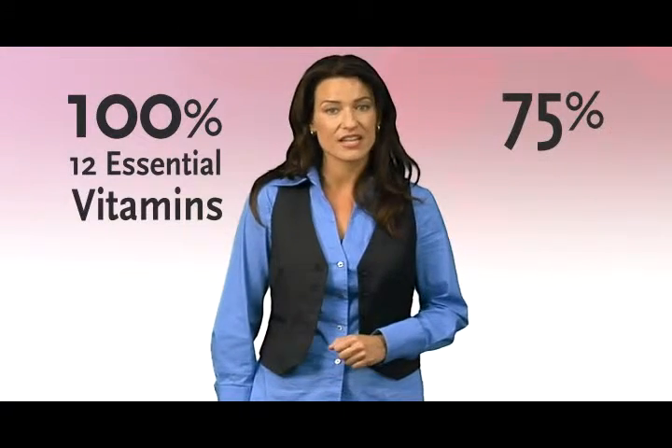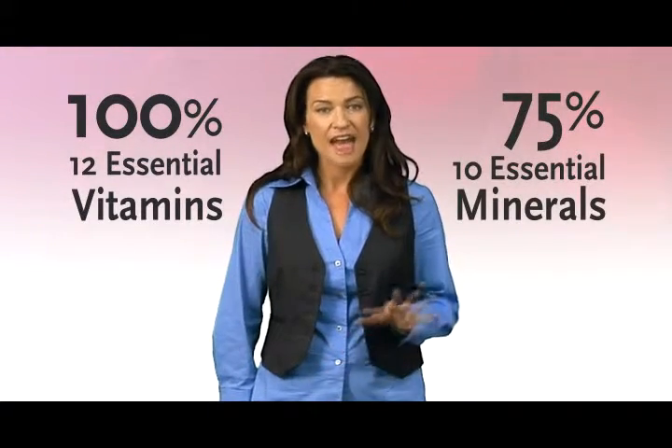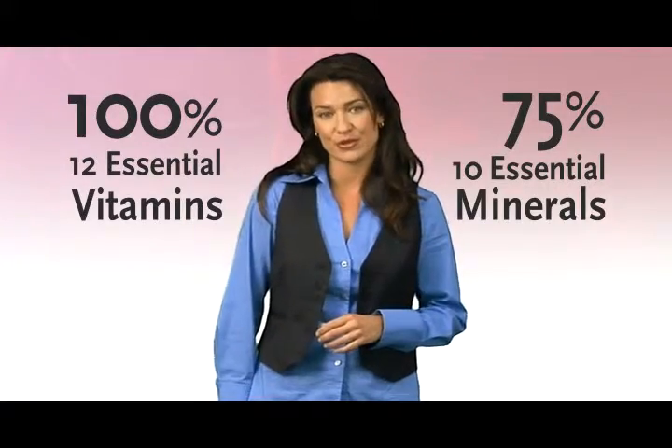Packed with the right vitamins and minerals in the right amounts, Min gives you the essential nutrients you need every day. It provides 100% of the recommended daily intake of 12 essential vitamins and up to 75% of 10 essential minerals, and has 70 different trace minerals.